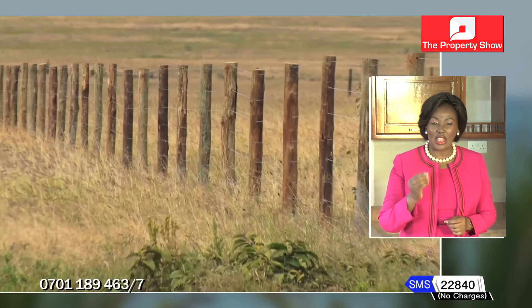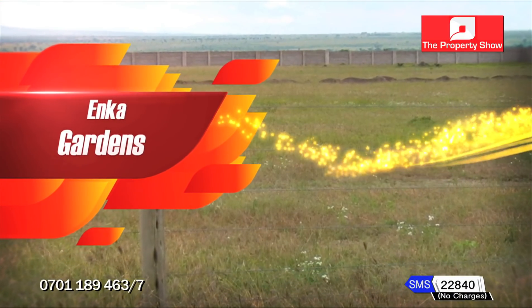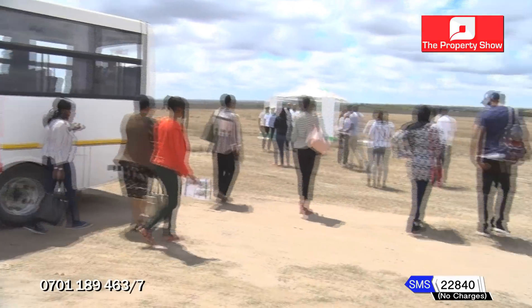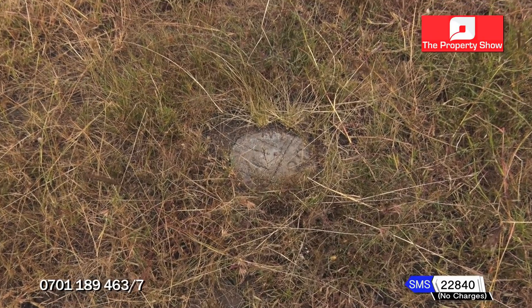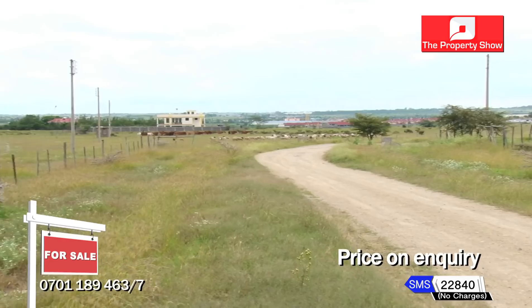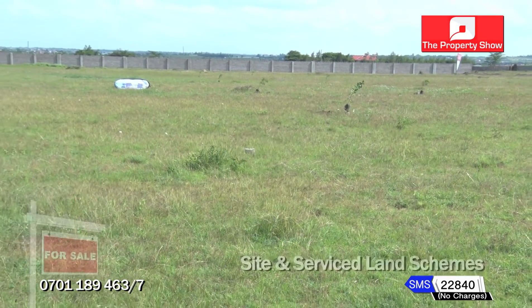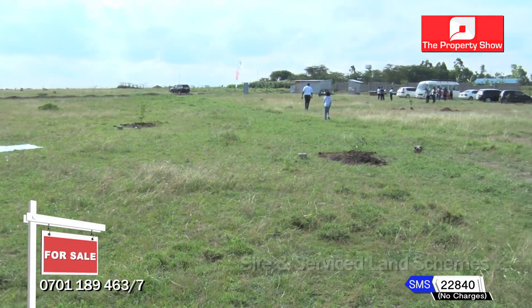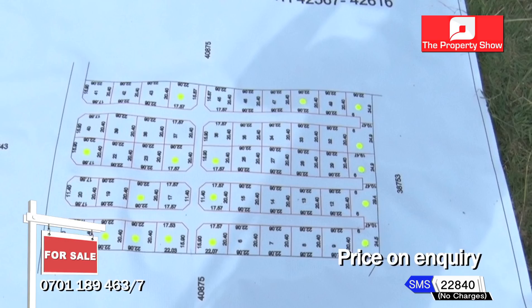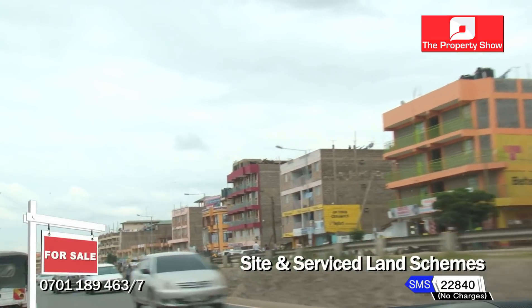Sight and service land schemes is the next big thing. They come with all the basic amenities: access roads, security, water, electricity, prototype designs and professionals to get you started on the property ladder. Next, Anka Gardens Kitengela — responding to the growing desire to live in a peaceful, beautiful and secure gated community with modern amenities. This 10-acre piece of land offers 50 by 100 serviced plots with a perimeter wall already in place, in-house consultancy on construction, located 200 metres from the Nairobi-Namanga Highway and 4 kilometres from Kitengela town.